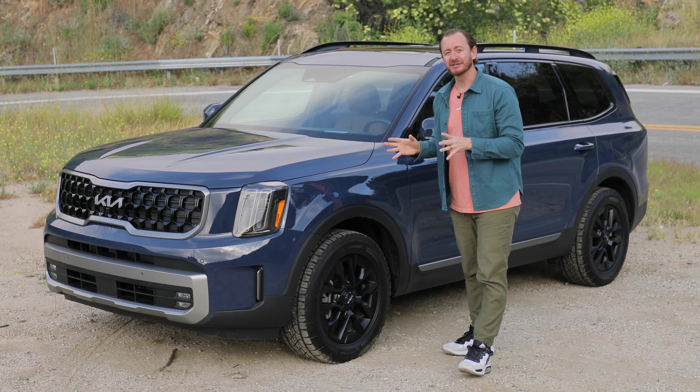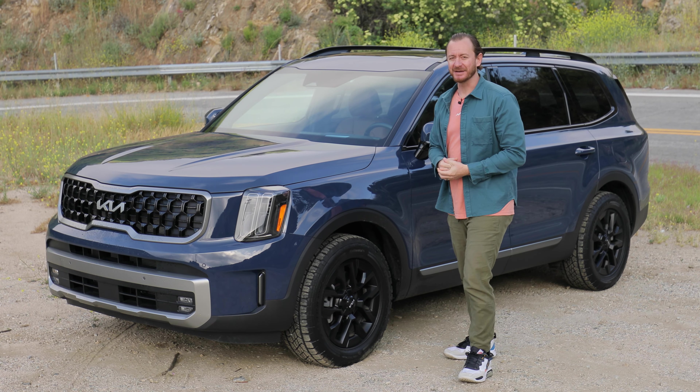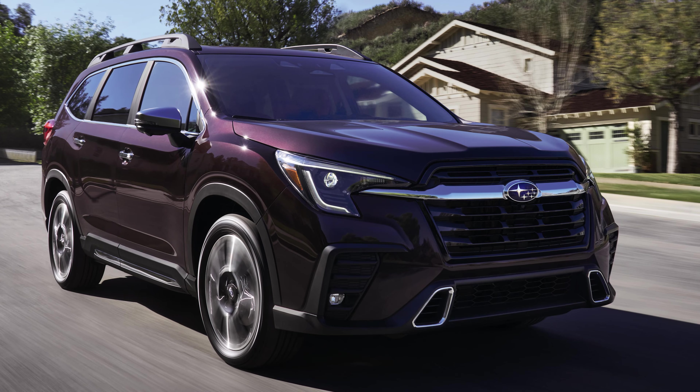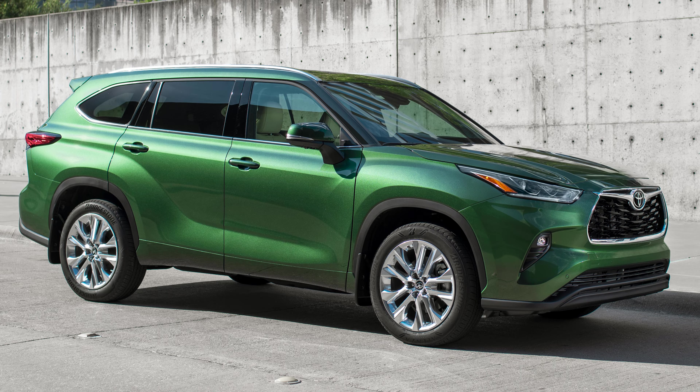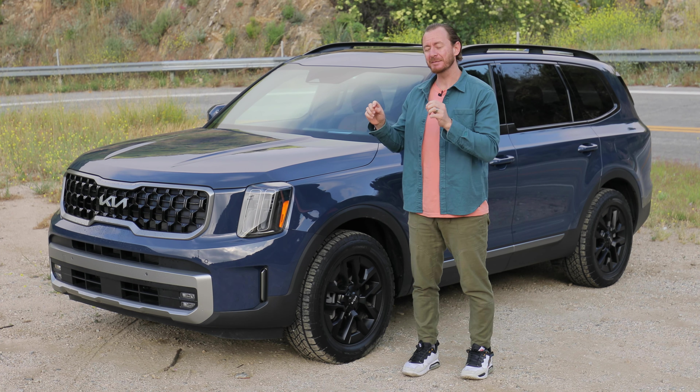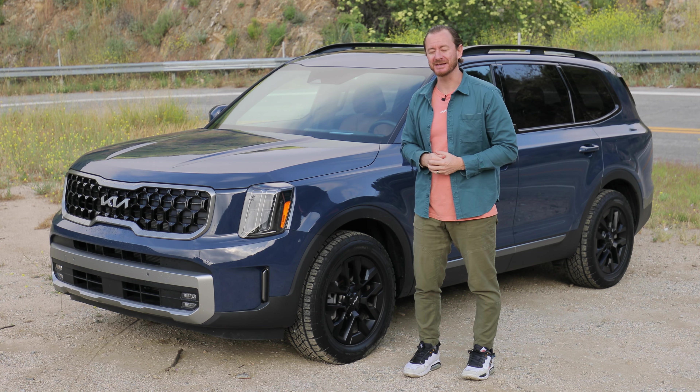You have a lot of choice in the large family SUV segment, and this class alone includes the Honda Pilot, Hyundai Palisade, Subaru Ascent, Toyota Highlander, and Volkswagen Atlas. That's a lot of competition, but I'm about to tell you why this is the best of the bunch.